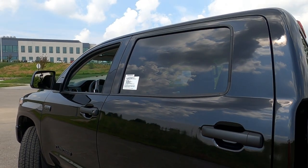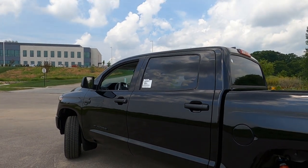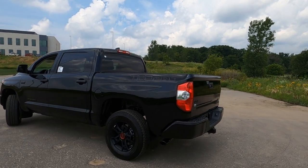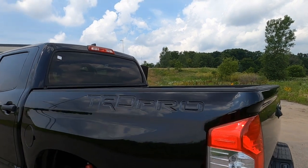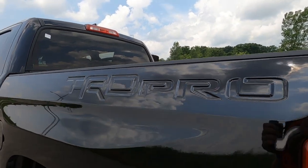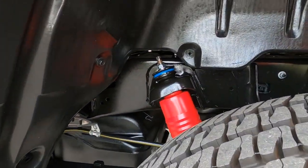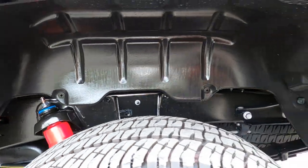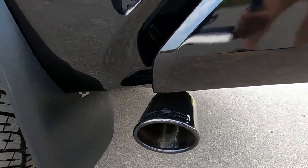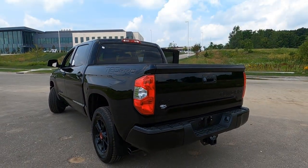The back windows are tinted, and this is the Crew Max so that's four full doors — plenty of room to get in and out with your equipment, tools, and passengers. The TRD Pro name is stamped right into the bed of the truck, a really great touch. There are mud guards in the back, red TRD shocks in the rear as well, and then the TRD Pro exhaust — a dual exhaust with a black finish. Come on by and we'll fire it up so you can hear what it sounds like.